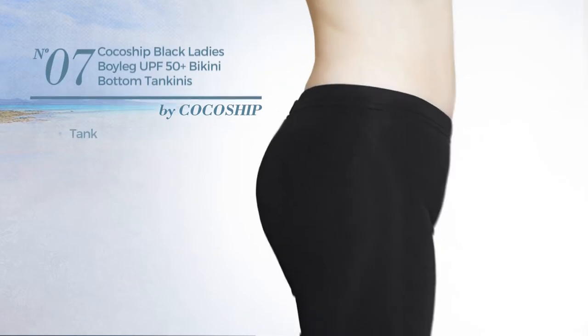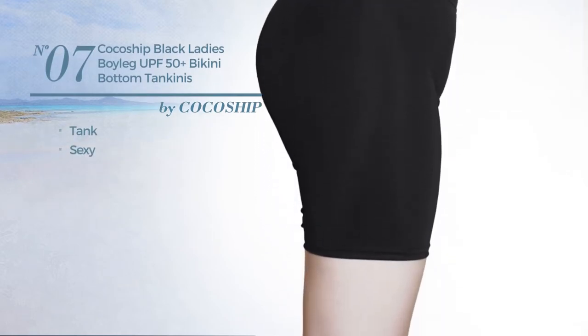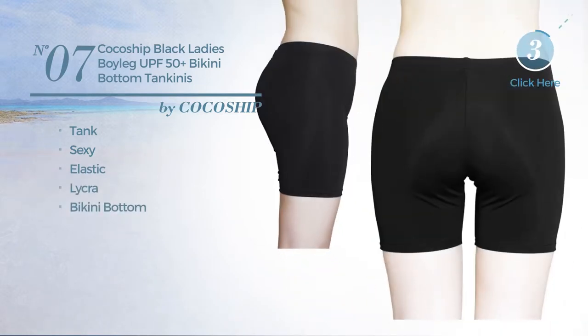Number seven: a tank tankini featuring a sexy design, produced with elastic lycra, with a bikini bottom, available in black.